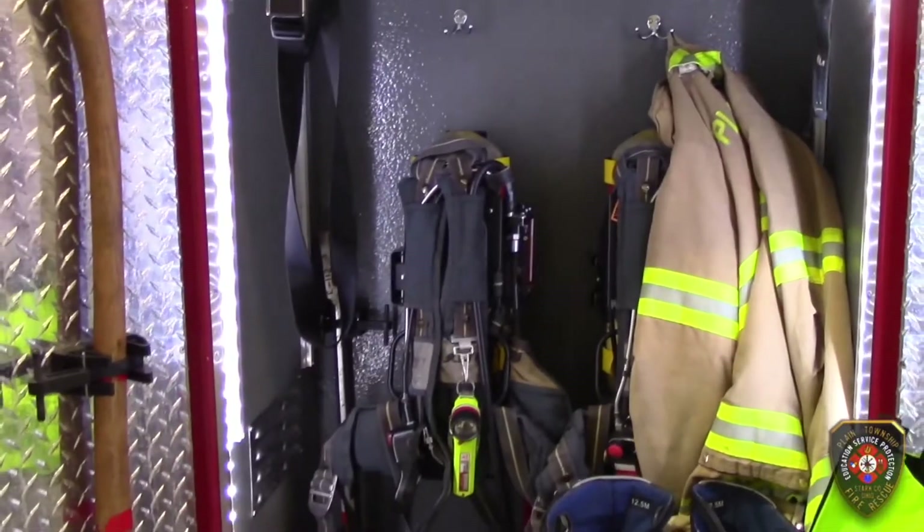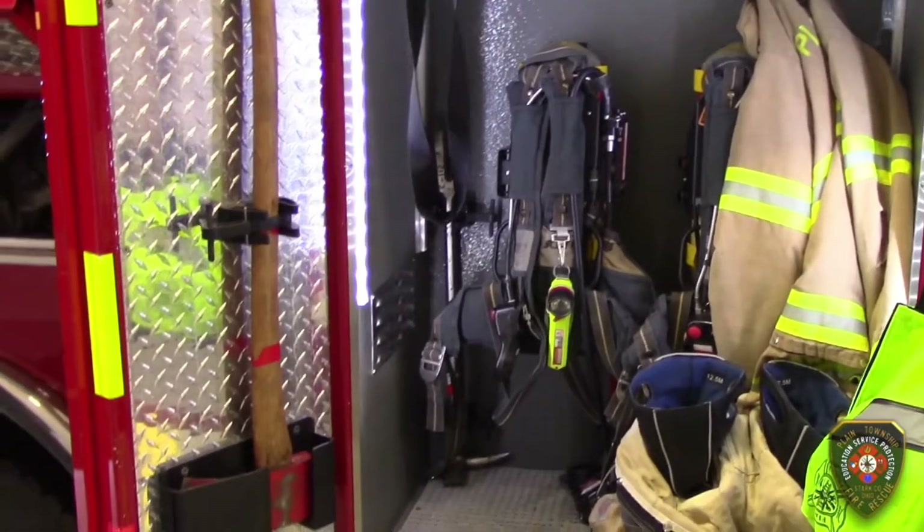We keep our fire gear hanging in an easy to reach spot on the truck to get ready quickly for a fire.